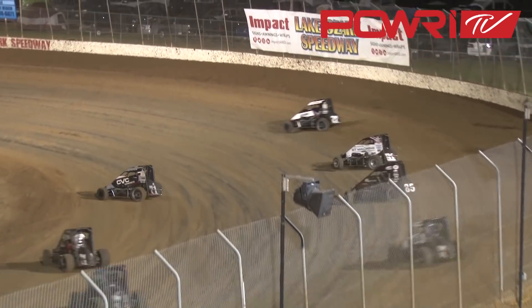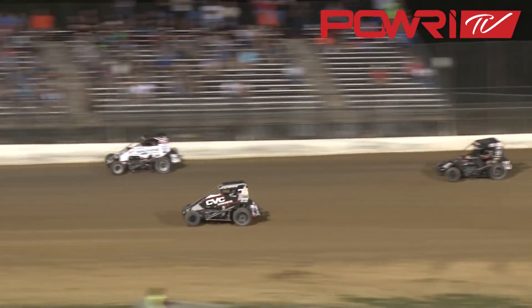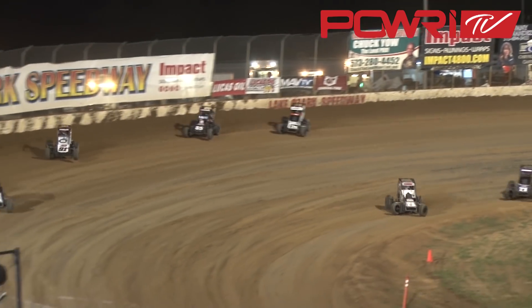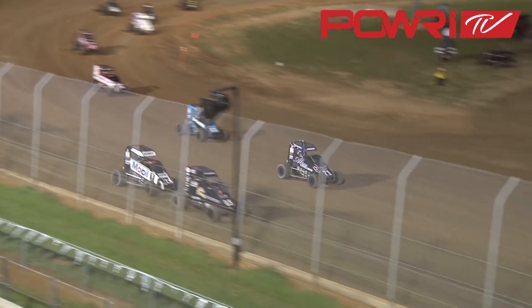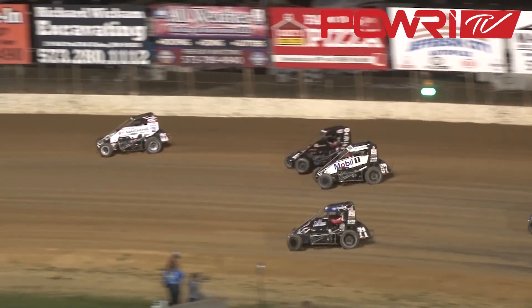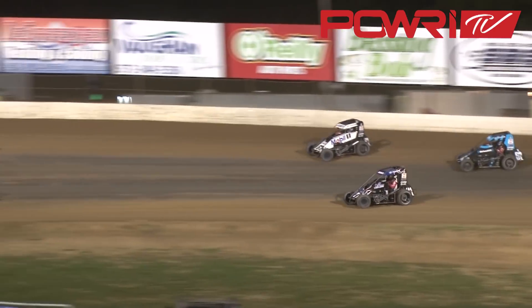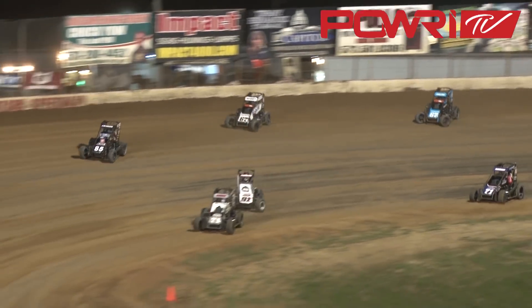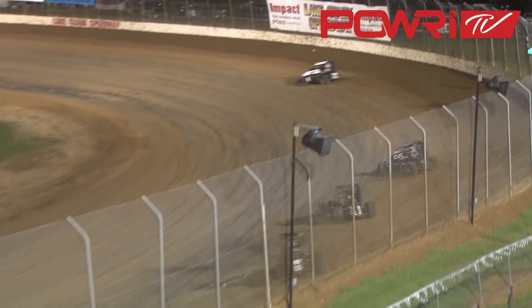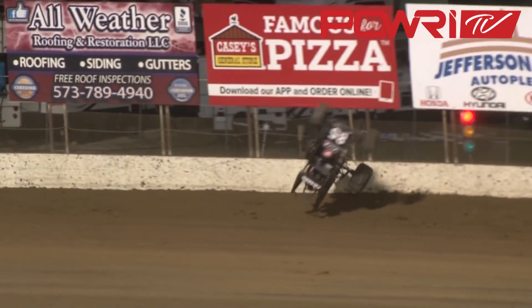Here comes Tanner Kering now in car number 71K. Tanner Kering started third — he's up to second. But keep an eye on the 91T of Tyler Thomas. Tyler Thomas has 11 career Power I victories; he's got one so far this year. He's got a fast car right now. Great racetrack, racing all over this great racing facility. A challenge for the lead — not going to happen. Tucker Crossmire now out to about a two-second lead.